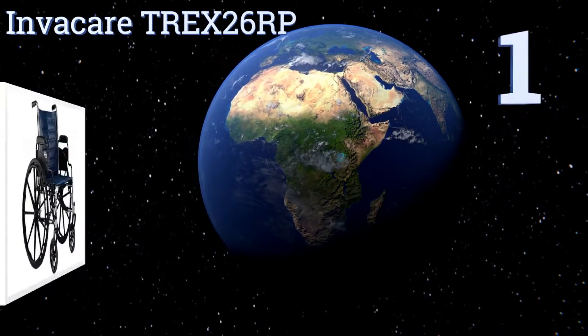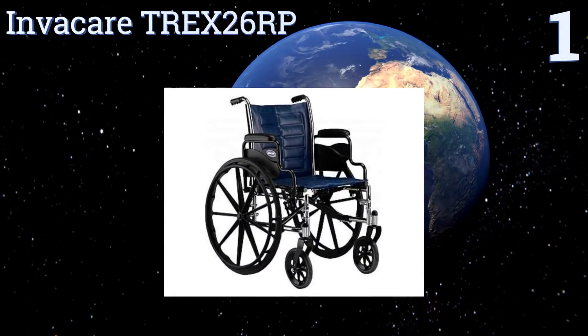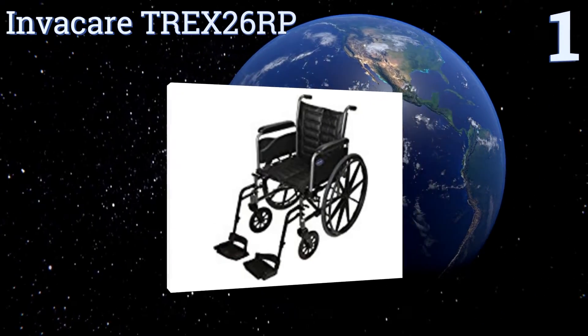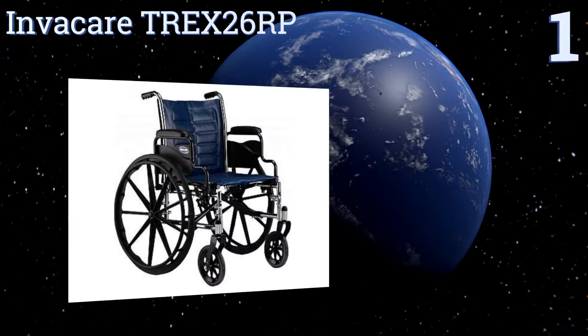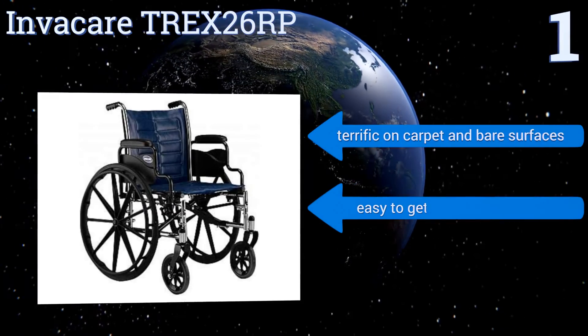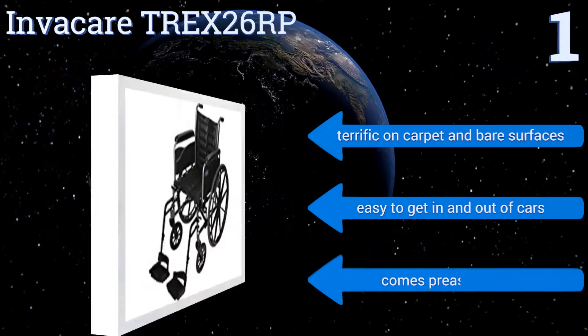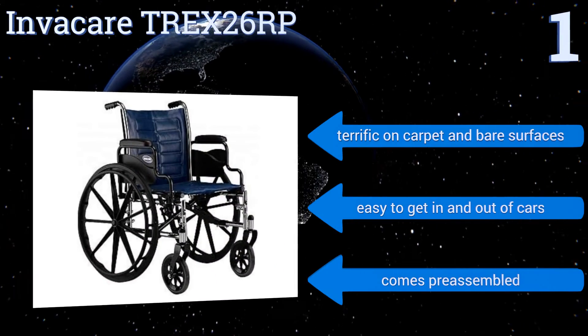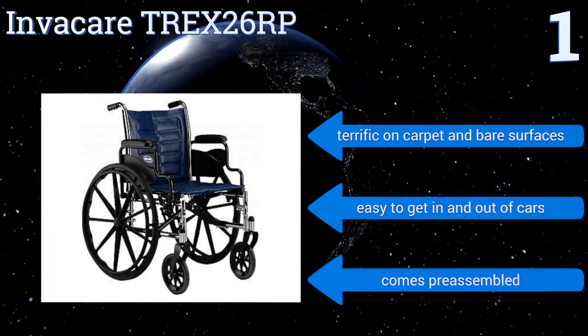Taking the top spot on our list, the Invacare Trex 26RP is one of the most convenient options in this price range. It has desk arms that let you get close to the table at mealtimes, and it's narrow enough to easily navigate indoors without sacrificing comfort. It's terrific on both carpet and bare surfaces, and is easy to get in and out of cars. It comes pre-assembled.